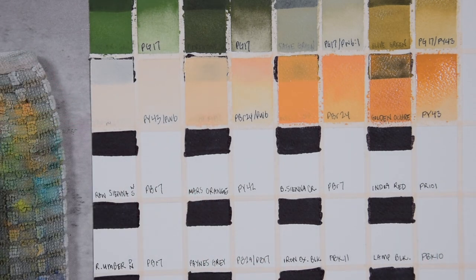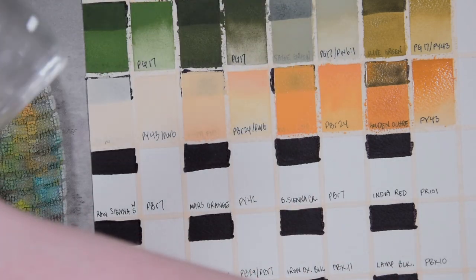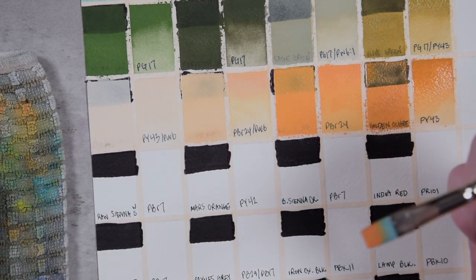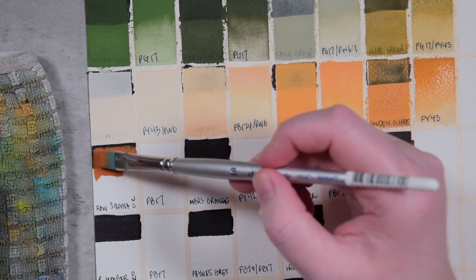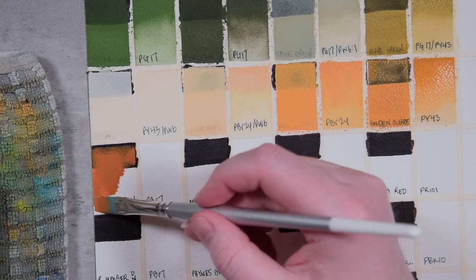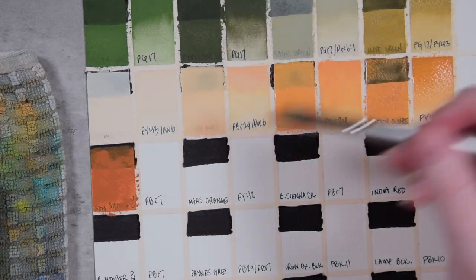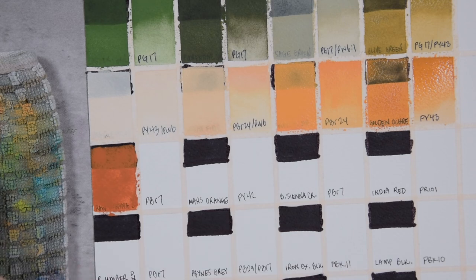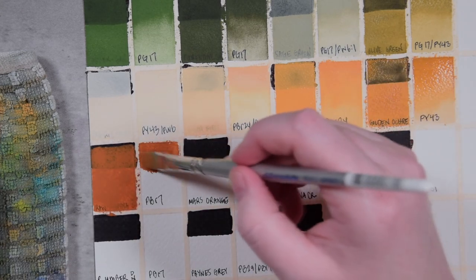Let's see what the Raw Sienna Warm Shade looks like. I do love that many of my favorite earth tones are in the gouache line, because there aren't a ton of earth colors here, but since I've been gravitating more towards opaque colors, a lot of the colors I already use in watercolor did show up in this line — which is really fun to see. So this is the Raw Sienna Warm Shade. It's such a beautiful color — and in the watercolor it's one of my favorites. It's not as opaque as the Naples Yellow Deep, but it is more opaque than the Golden Ochre.